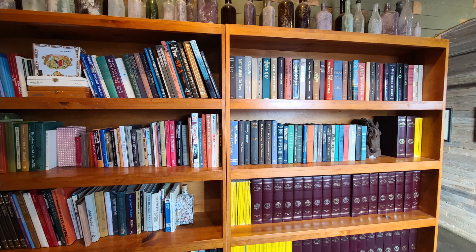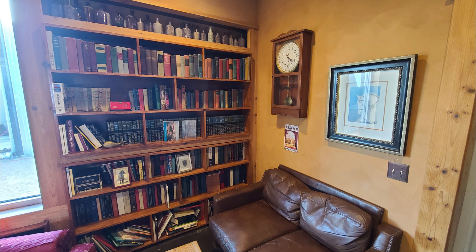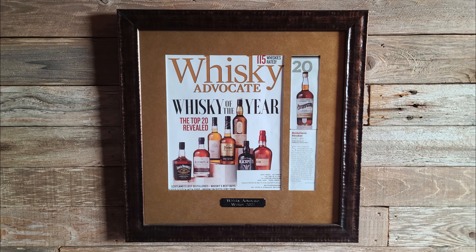Tommy Irwin said, "Our signature whiskeys, like the Revenant Oak and Stryker, each tell a story. They're not just drinks — they're an experience, crafted to bring people together and enjoy the moment." Visitors to Andalusia Whiskey can experience these crafted spirits firsthand. The distillery offers tours and tastings, giving whiskey lovers a behind-the-scenes look at the creation process and the chance to taste the various profiles of their single malts.